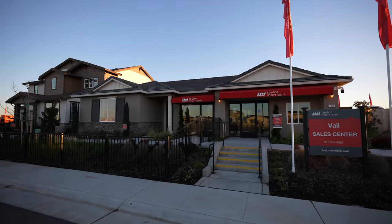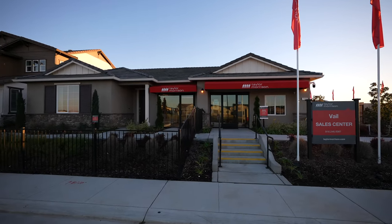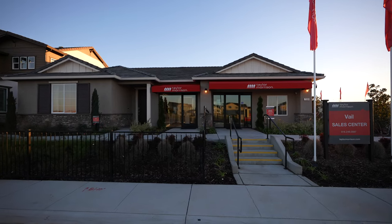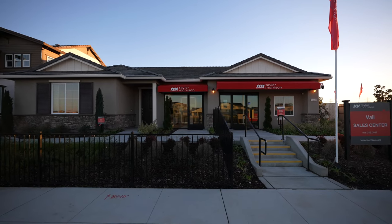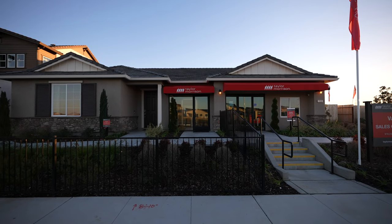Here we are in front of the Ellis model. This is one of their bigger single-story models, right around 3,000 square feet. Just absolutely gorgeous home. Beautiful, big, open floor plan. We're going to go inside this home and show you what it looks like.